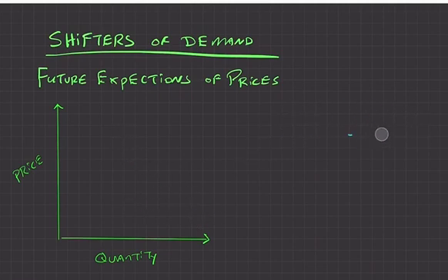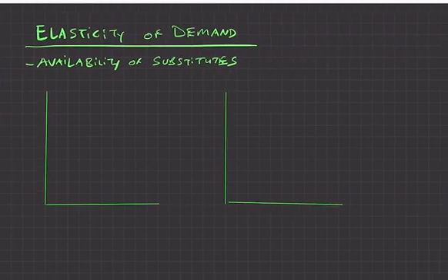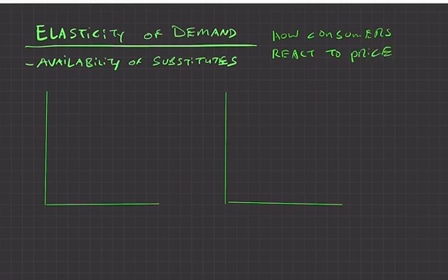The last topic with demand is elasticity of demand — basically how consumers react to price changes. When prices go up, does demand drop dramatically or barely at all? One key factor is the availability of substitutes. If there are many substitutes available for a good, the demand for that good may be more elastic.